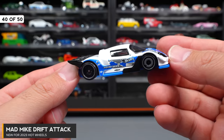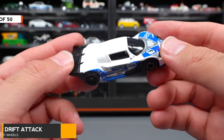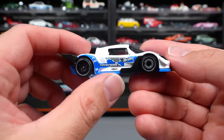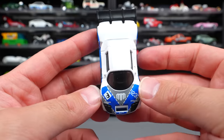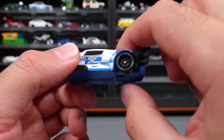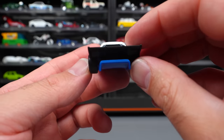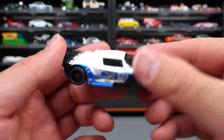Mad Mike Drift Attack — a super unique and interesting casting release this year. I don't believe this is a fantasy casting — it's obviously made after a real car. We've got Mad Mike's logo on the front end. I like this cutback right here — a super cool design touch — and that big diffuser on it. What do you guys think of this one?